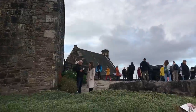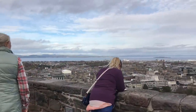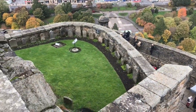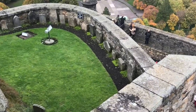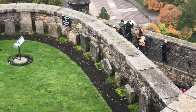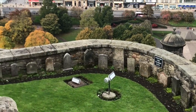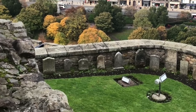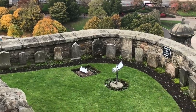Now there's one more thing I want to show you before we take our leave of the castle, and it's just over this ledge. This is a 19th century burial ground for dogs — a little cemetery specially made for dogs used as regimental mascots or officers' pets. It's believed around 26 dogs are buried here, although not each one has a headstone. Some of those that do are Winkle, Gyp, Topsy, and Yum Yum.